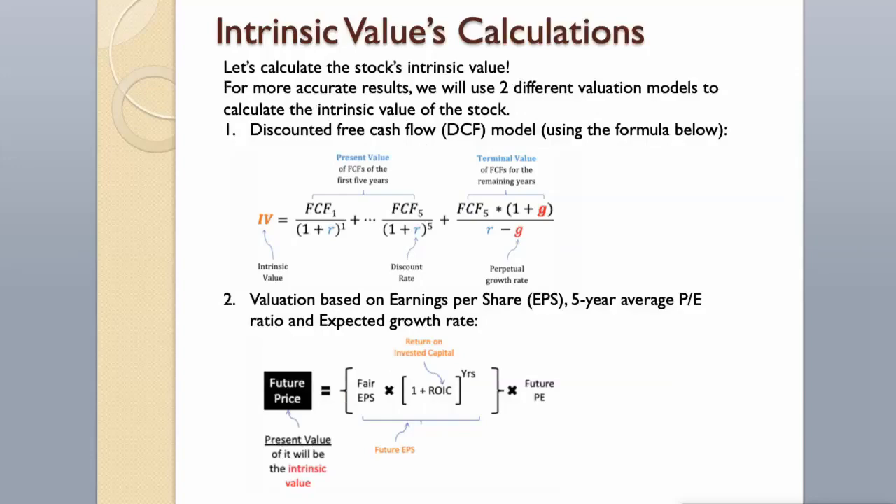For more accurate results, we will use two different valuation models to calculate the intrinsic value of the stock: first, a discounted free cash flow model using the formula below; and second, a valuation based on earnings per share, 5-year average P/E ratio, and expected growth rate.